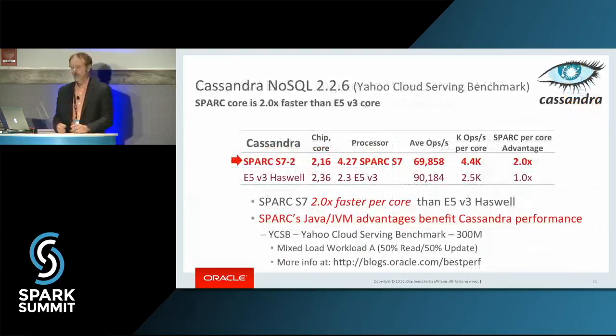But it's more than that. Some of you probably also use the other parts of the SMAC stack: Spark, Mesos, Akka, Cassandra, Kafka. Here's Cassandra performance on a per-core basis. You can see the SPARC processor delivers 2x faster per-core performance on that.